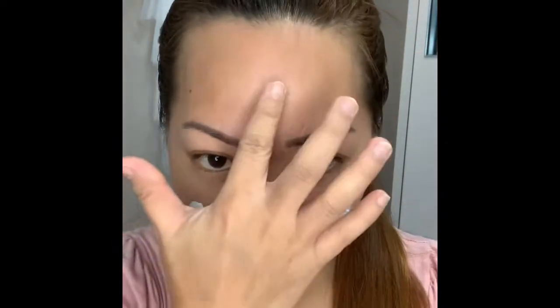Now I have a very clean hand, clean fingers. I'm going to get a little bit here, and then I will apply it to my face. Like that.